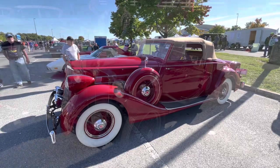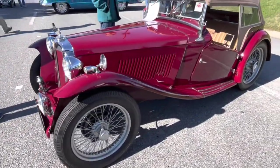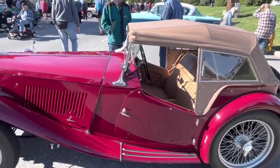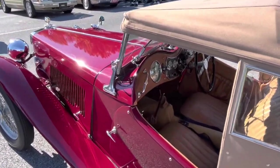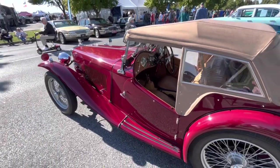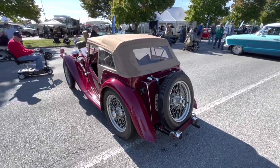After the Packard comes a 1949 MG TC — they were asking $29,000 for this. The TC is actually a really desirable model. This has the really high wire wheels. Right after this they came out with the TD, which had much smaller, more modern-looking wheels. So this is sort of the classic MG look here.